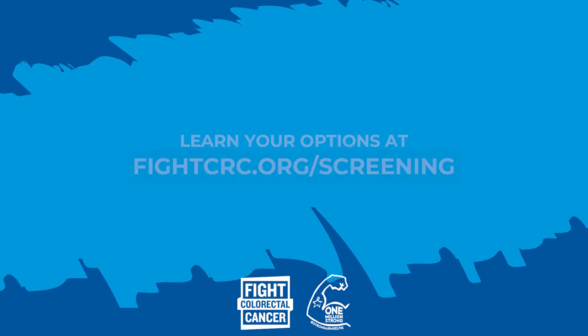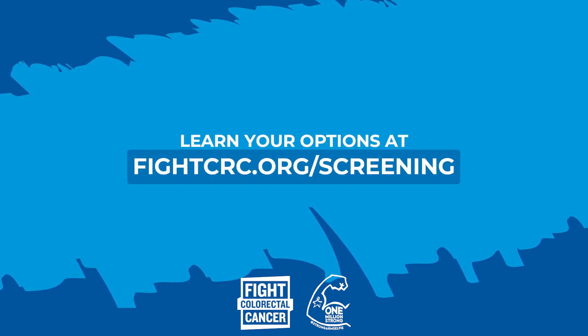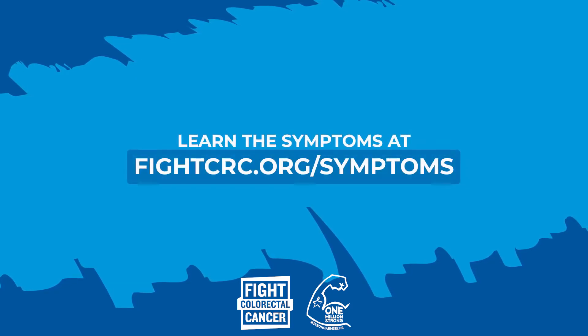If you are at increased risk, you have to talk to your doctor well before 50 about screening. And of course, if you have any signs or symptoms, always talk to a healthcare provider, as it might mean that you need to start screening also well before 50.